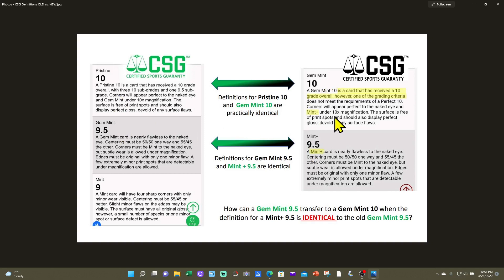The new Gem Mint 10 doesn't really differentiate itself a lot from the old Pristine 10. I could be okay with that. The problem is they're saying anybody with a current Gem Mint 9.5 will automatically translate over to a Gem Mint 10. But if I look at the criteria for an old Gem Mint 9.5, it does not match the criteria required for the new Gem Mint 10 — a 9.5 could have upwards of all four grading criteria not meeting a perfect 10.